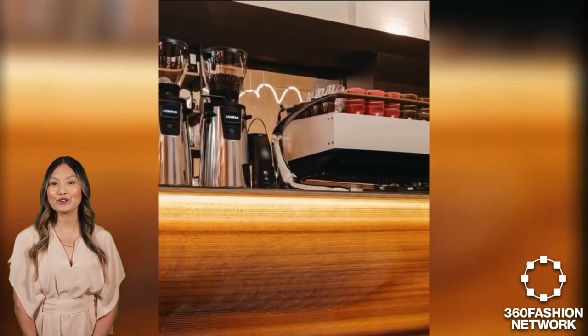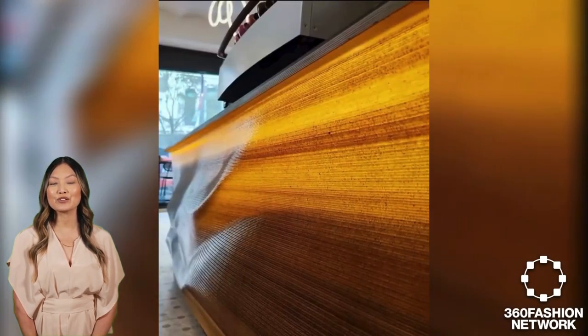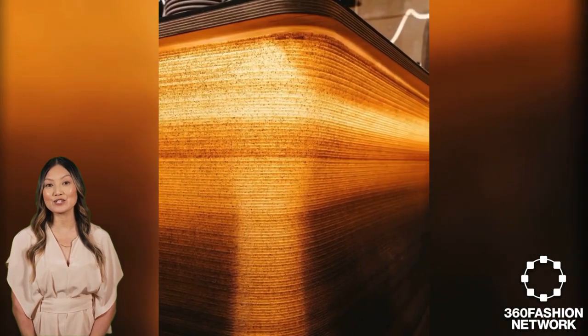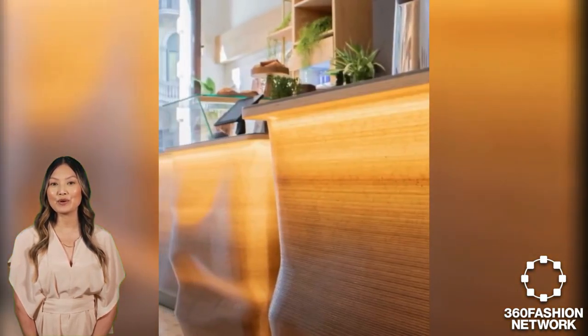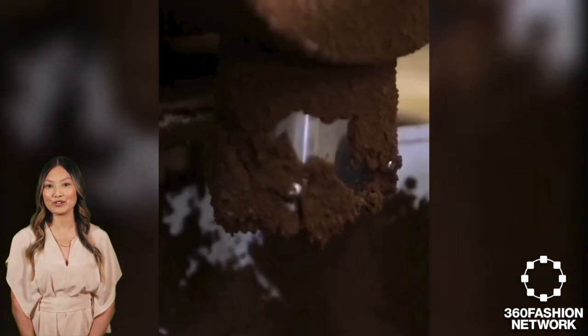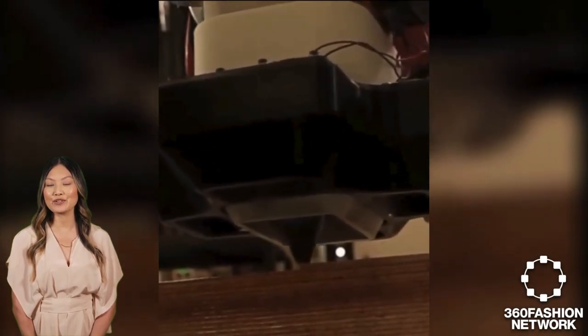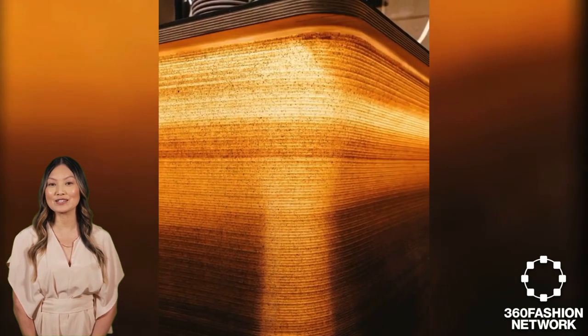First, coffee waste turns into 3D printed furniture decorating De Origin Coffee Shop in Barcelona. Barcelona's De Origin Coffee Shop became the pioneer to integrate 3D printed furniture crafted from recycled coffee grounds. The amber-colored furnishings were designed to complement Casa Calvet's historic ambience, creating a sustainable yet aesthetic appeal. Advanced 3D printing and robotics were employed, converting coffee waste into functional, biodegradable decor, demonstrating a crossover of eco-friendly innovation into lifestyle spaces and paving the way for similar methods in sustainable fashion design and retail experiences.